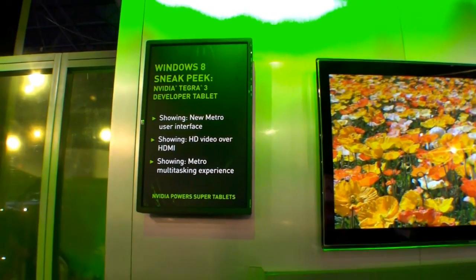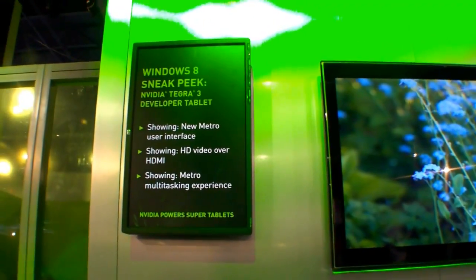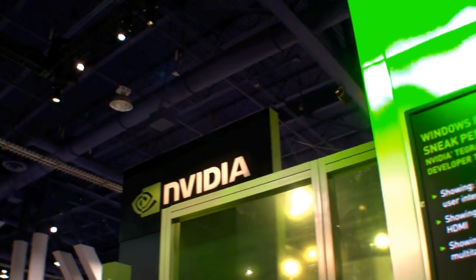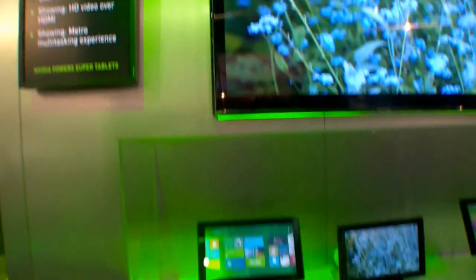Hi, I'm Johans of newgadgets.de and I'm here at CES 2012 in Las Vegas. At the NVIDIA booth they're showing some Tegra 3 tablets running Windows 8.